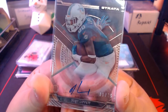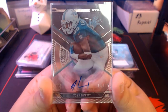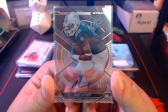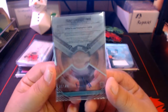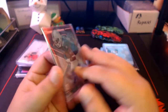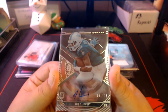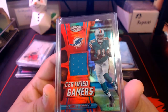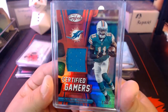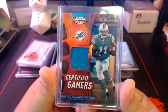Next up we got a Tony Lippett autograph from Strata — this is an acetate card, pretty thick, almost feels like glass. Numbered 38 out of 75. Tony Lippett played a couple seasons, was a starter for the most part at cornerback — played wide receiver in college but the Dolphins used him as a cornerback. Then we got a Certified Gamers red — numbered out of 99 — Devante Parker jersey, red parallel.